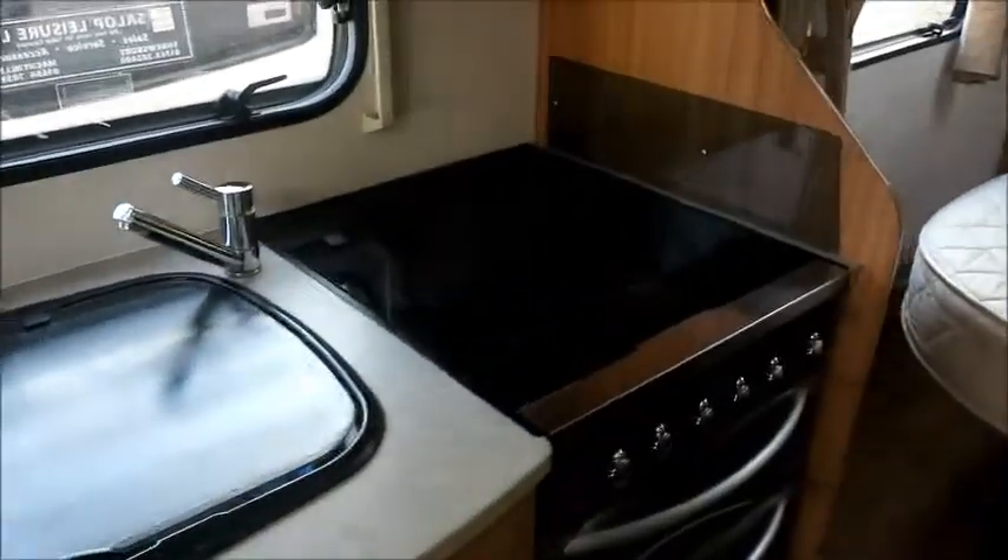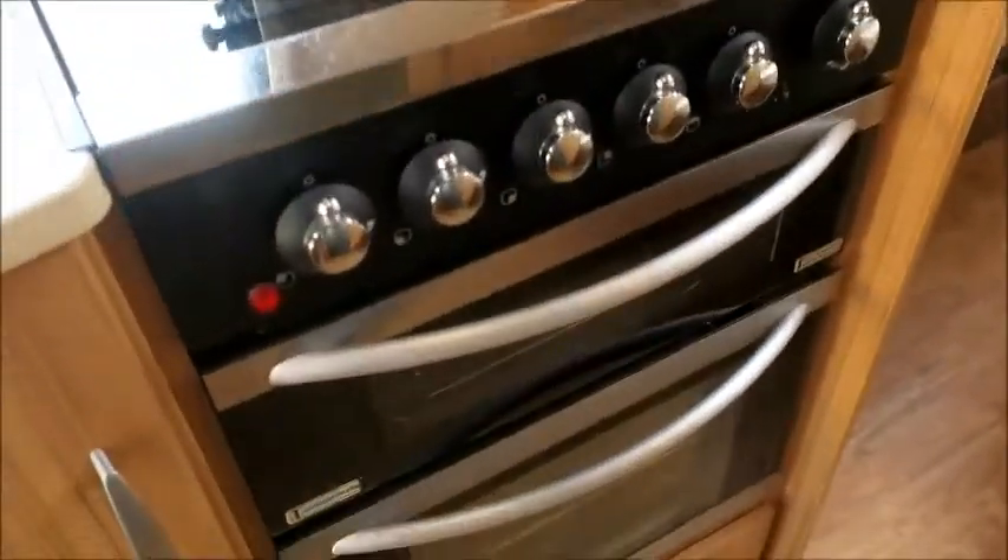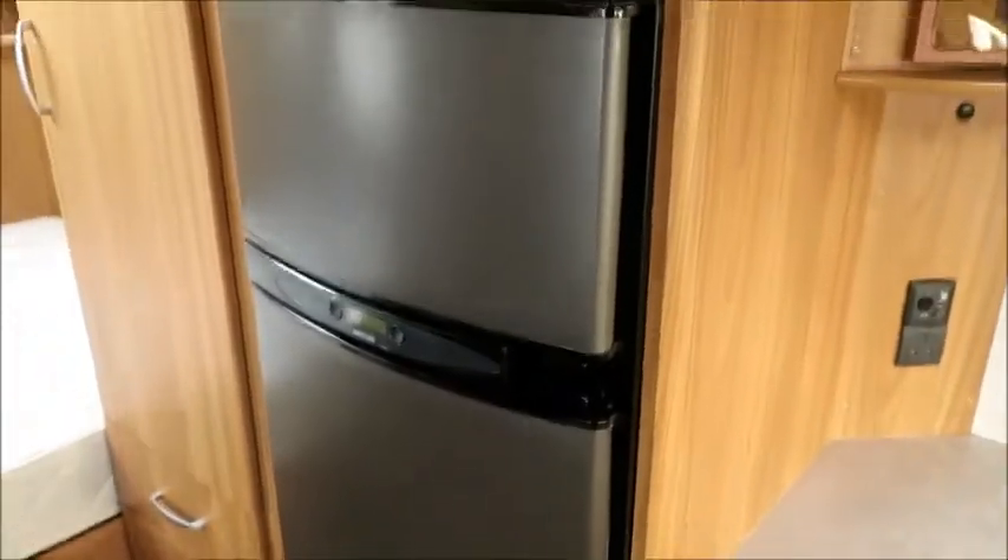Kitchen. We have a sink which can double as a chopping board. We've got three gas and one electric hot plate, a grill, oven, and more storage. Directly opposite we've got the microwave and a quite large Thetford fridge freezer.